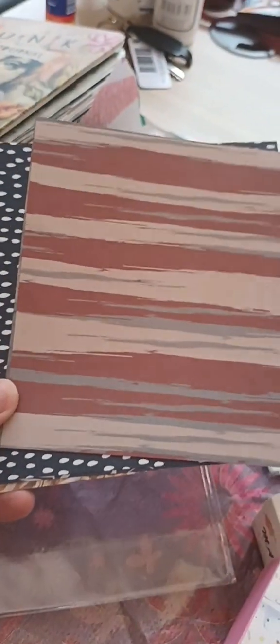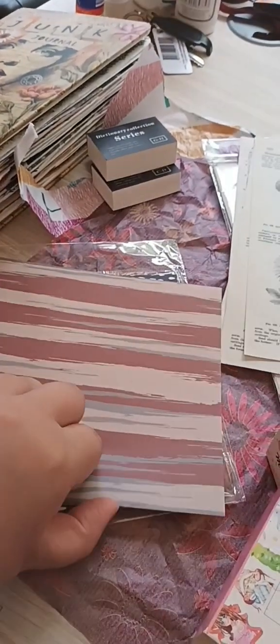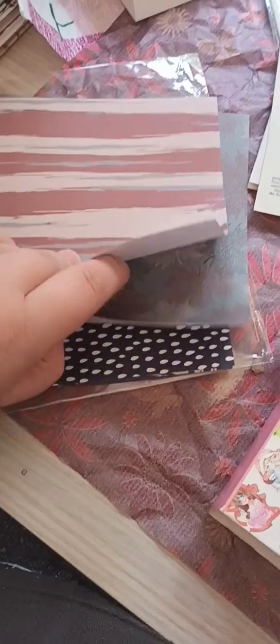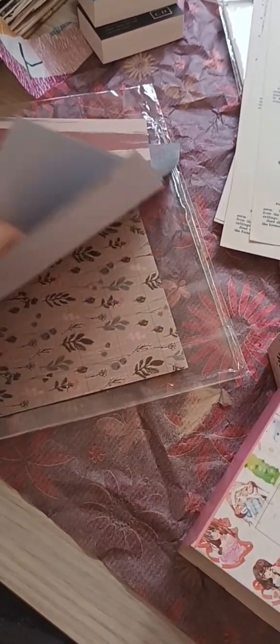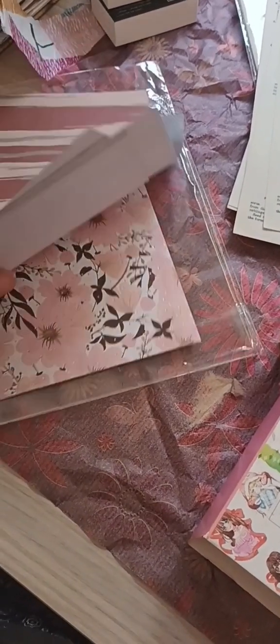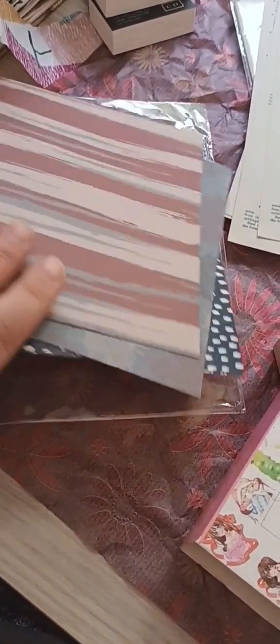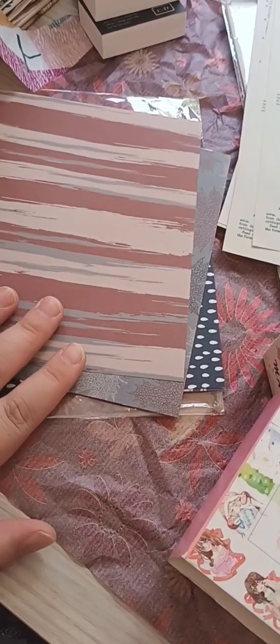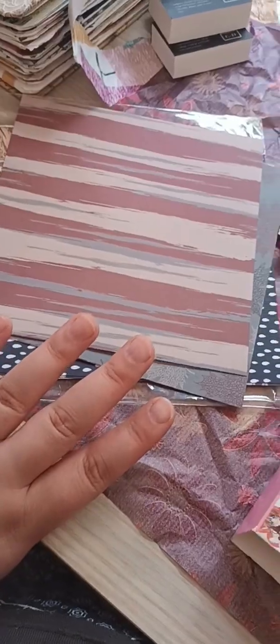Then I got a whole batch of scrapbooking paper. I think there's about 10 different pages in here. We weren't allowed to pick the pages — this was just like a potluck. You just got whatever was in the pack. And there are some pretty good pages in here. I'm not sure if I've used a page as yet. I can't remember — we'll have a look through that.